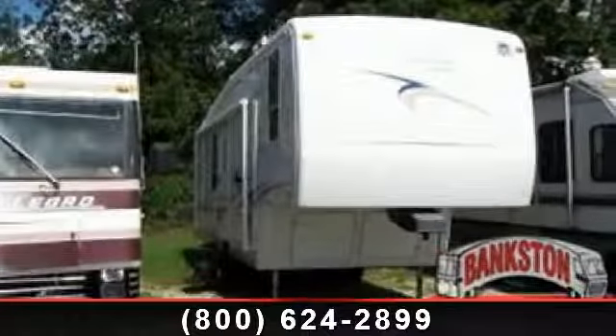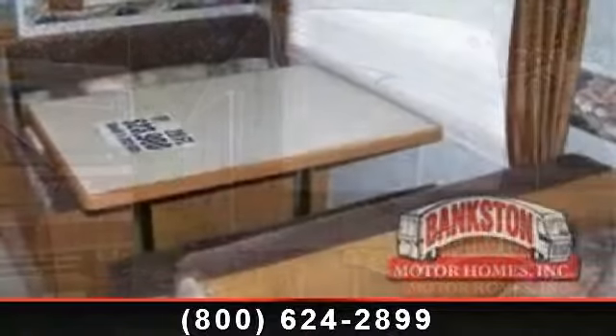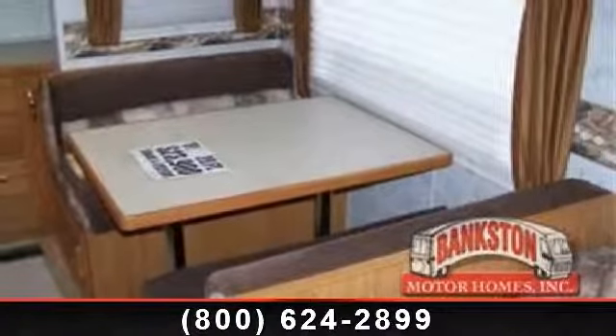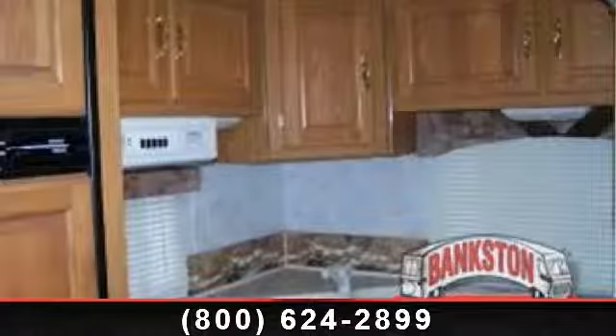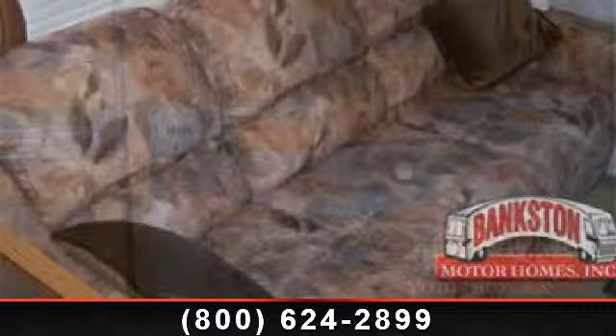Start planning your next trip in this 2001 McKinsey Lakota. If you are looking for a fifth-wheel RV with the perfect blend of convenience, comfort and enjoyment, look no further. This unit is great for vacationing, adventuring or just relaxing.